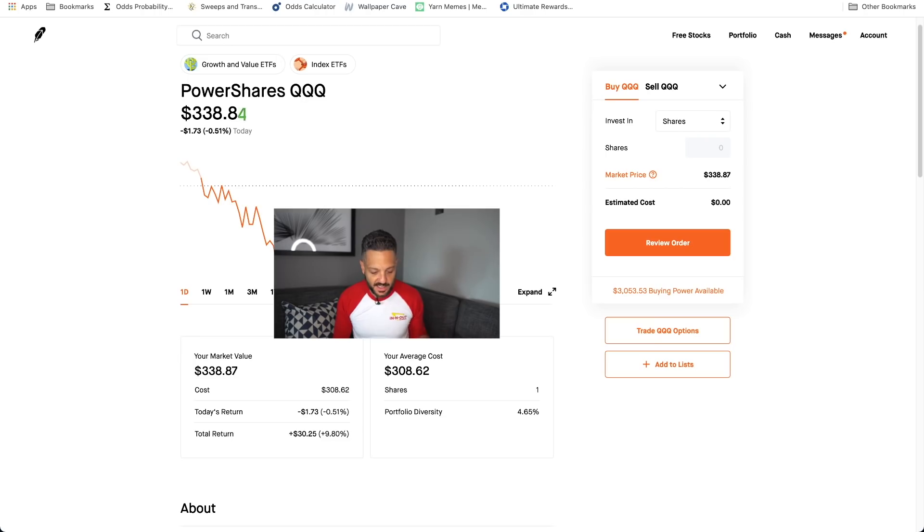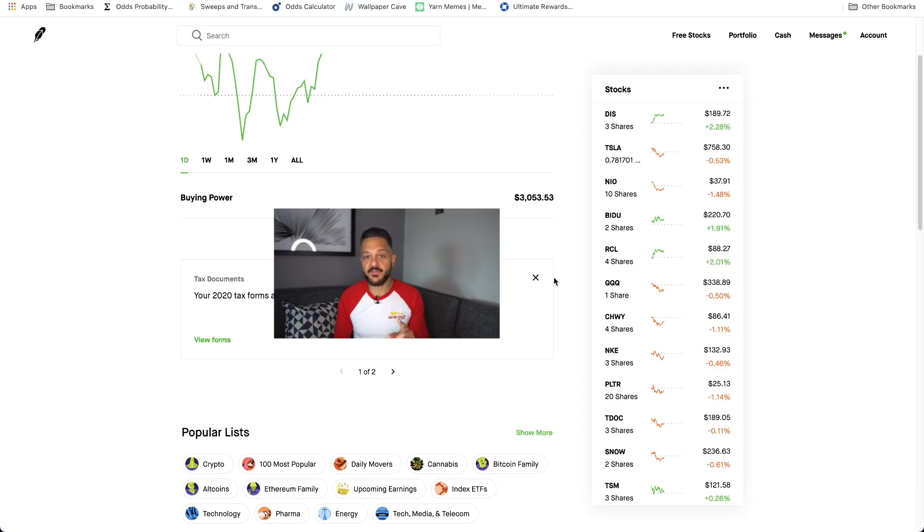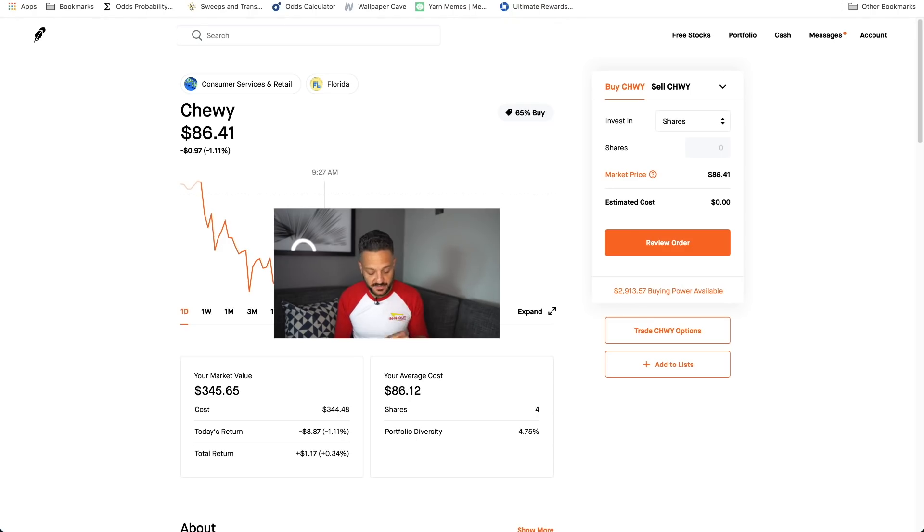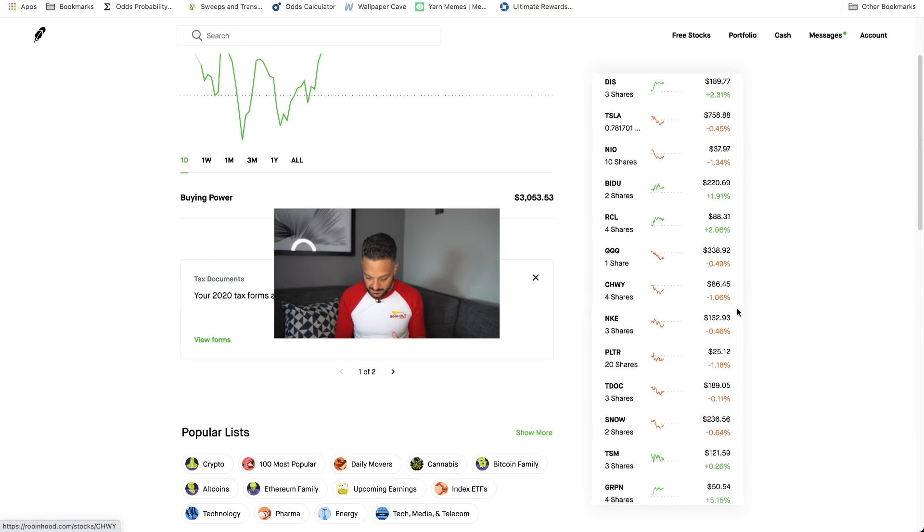QQQ, which is the NASDAQ ETF — I will be adding to this once the NASDAQ drops again. We currently have only one share. I do wish I had gone a little heavier when the NASDAQ was at the 100-day moving average, which is when we bought this and why we're up almost 10% on that position. But I will likely be adding to it if we see another drop in the NASDAQ, which is very likely, and I'll talk about why. Chewy, which we bought at the dip after earnings, is up almost half a percent.